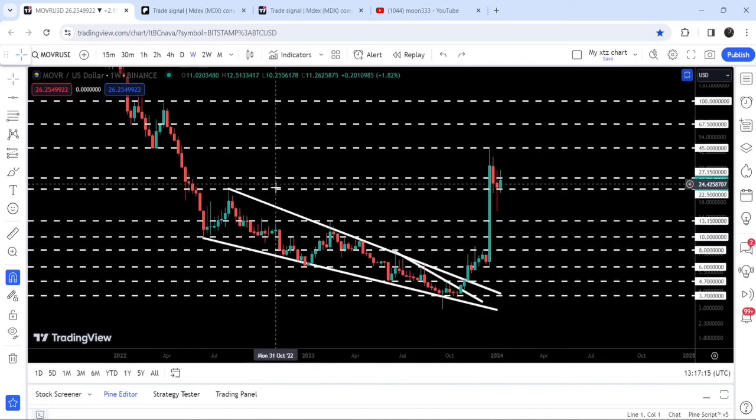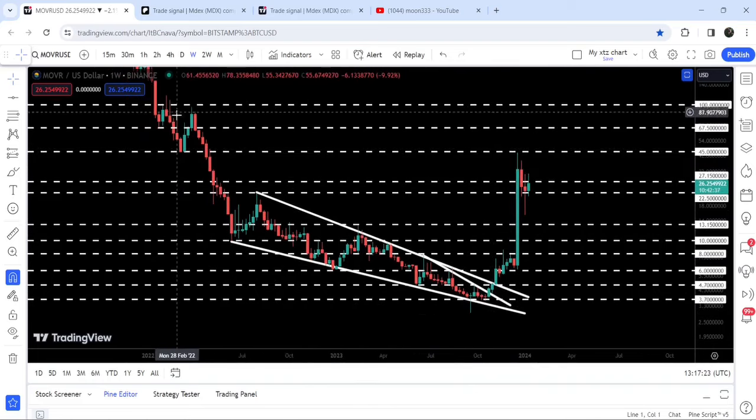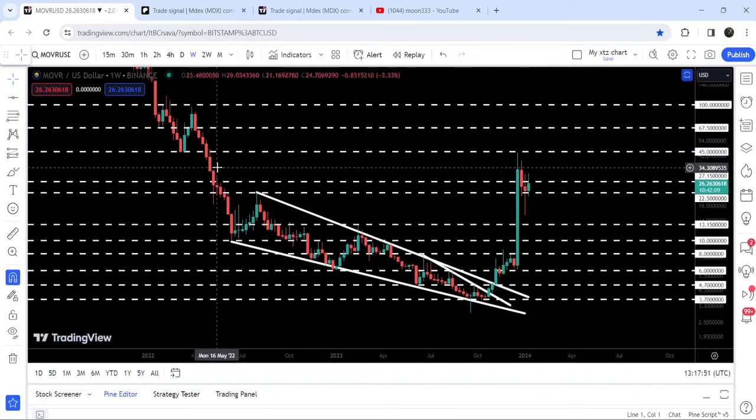The final target for this breakout from the wedge pattern was the top of the range between $22 and $25. But you can see the price rallied almost up to $45, where we have a quite long-term resistance that was previously acting as a support back in March 2020. We got rejected by that previous support, now flipped into a strong resistance, and the price dropped down to support at $22.50.